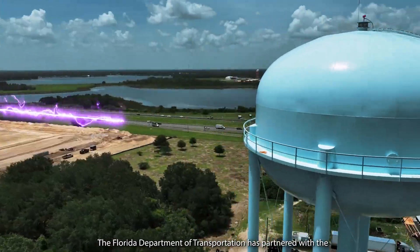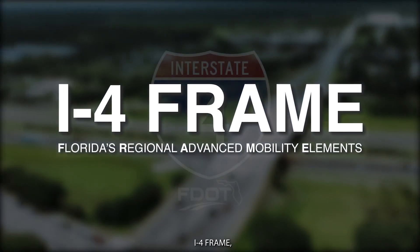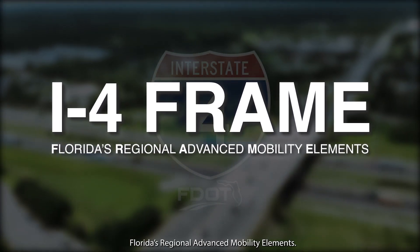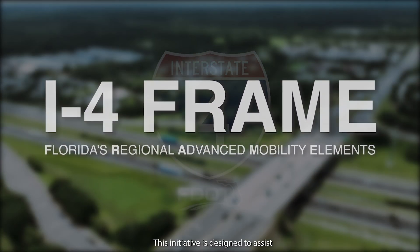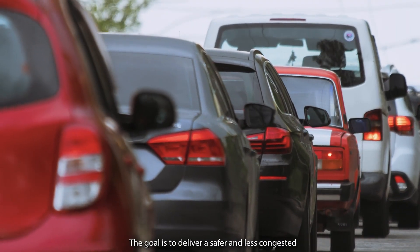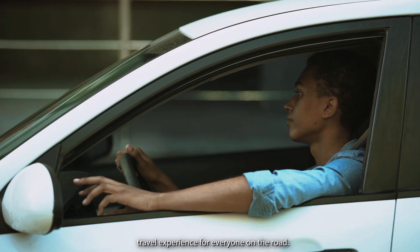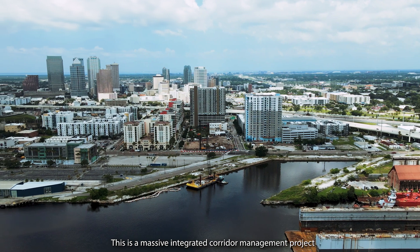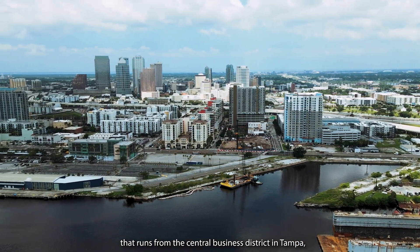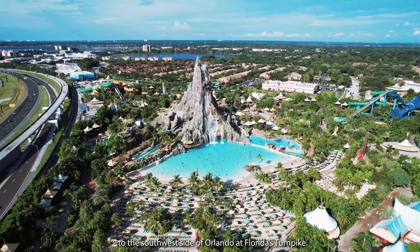The Florida Department of Transportation has partnered with the U.S. Department of Transportation for a project called I-4 FRAME — Florida's Regional Advanced Mobility Elements. This initiative is designed to assist with eliminating fatalities and increasing mobility on Florida roadways. The goal is to deliver a safer and less congested travel experience for everyone on the road. This is a massive integrated corridor management project that runs from the Central Business District in Tampa to the southwest side of Orlando at Florida's Turnpike.